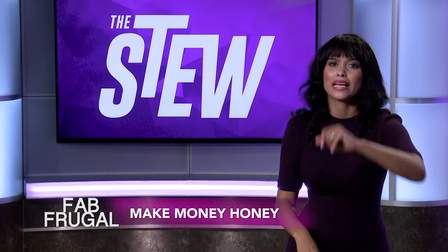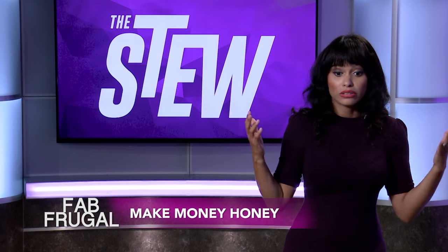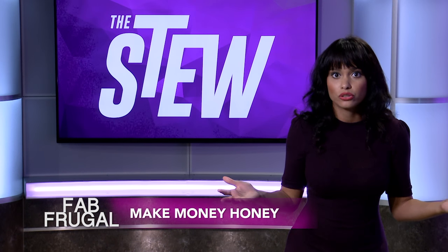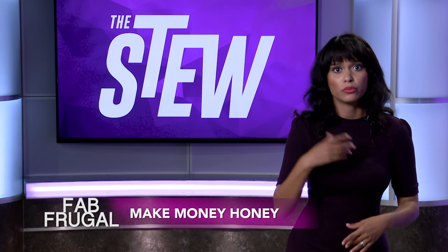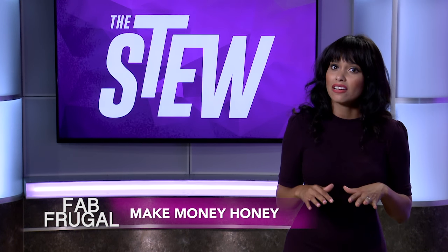And number four, make money, honey. Think about investments. You want to think about other income sources that you can be pursuing. Do you want to start a blog? Do you want to get a part-time job somewhere else? You need to bring that money in — it makes saving a lot easier.